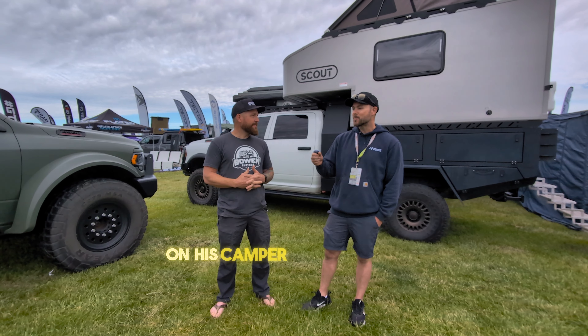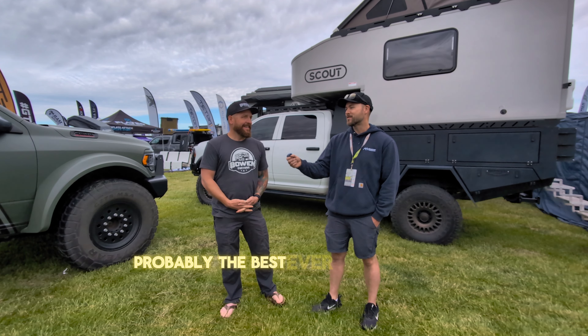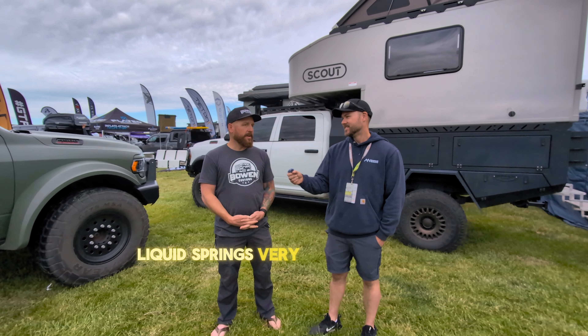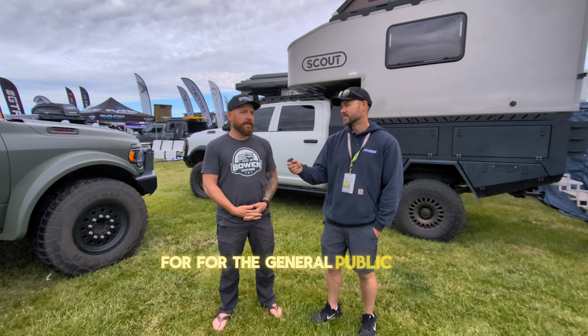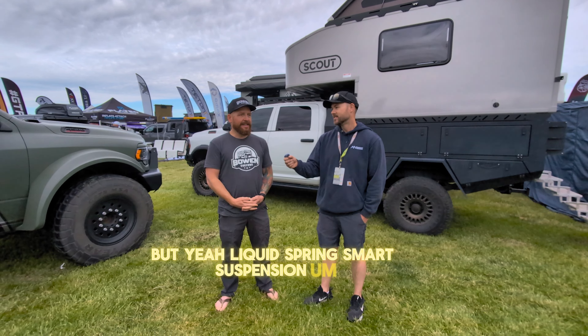On his camper, what's his suspension setup? Can you chat about that for a second? Probably the best I've ever seen. So that was Liquid Springs — very first F-350 — which they now offer for the general public. Liquid Springs smart suspension adjusts height and roll conditions as you drive. It's getting feedback from the road and adjusting. It's pretty phenomenal.